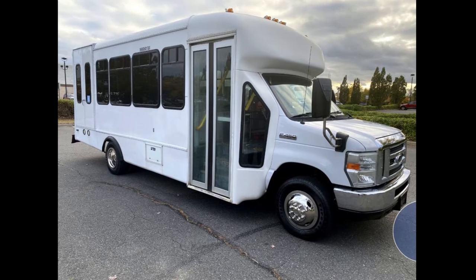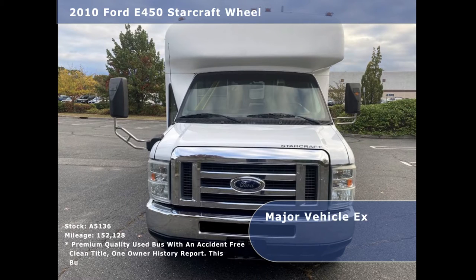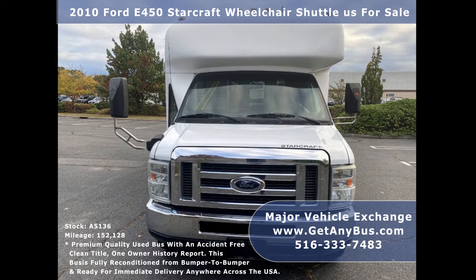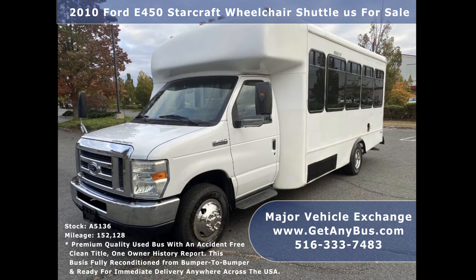Major Vehicle Exchange presents a 2010 Ford E450 StarCraft Wheelchair Shuttle Bus for sale. Stock number A5136. This used bus for sale has an accident-free clean title, one-owner vehicle history report. It can accommodate up to 15 passengers, a driver, and up to 4 wheelchair positions.